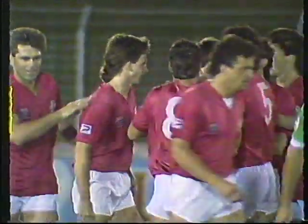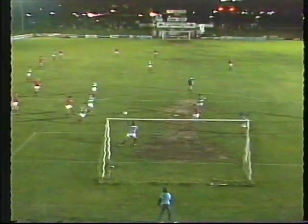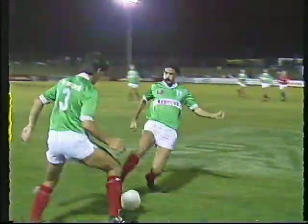Croatia take the lead and send their supporters wild! The shot was coming in from Shane Clinch — it took a deflection but Shane Clinch will claim it. Good run from Mark Jones that set up the chance — Jones cuts it back, Shane Clinch, it took a deflection but Clinch will claim it. Those Croatian supporters go wild — Sydney Croatia one, Marconi nil. The goal coming after 10 minutes. Shane Clinch — his first goal in the 1987 season, and that could prove to be so vital.